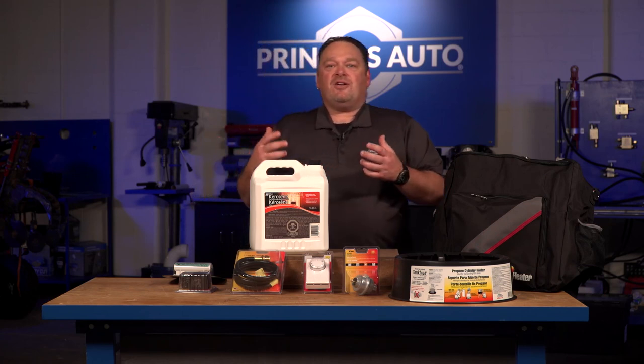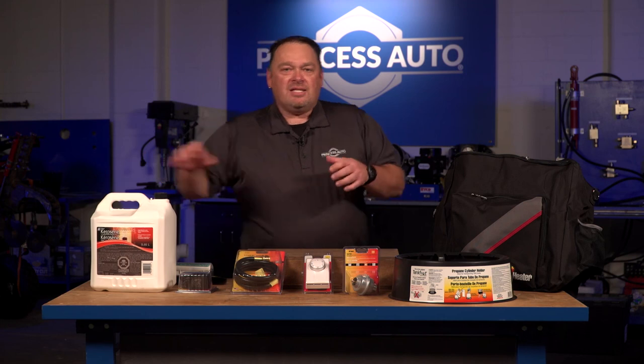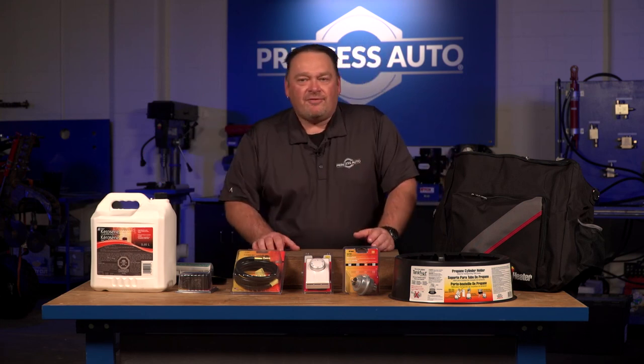Well, there's lots more accessories out there. You just have to come visit our website or go to our store. Tons of stuff you can select from. That's it for Tech Tips with Mike T. We'll see you next time.